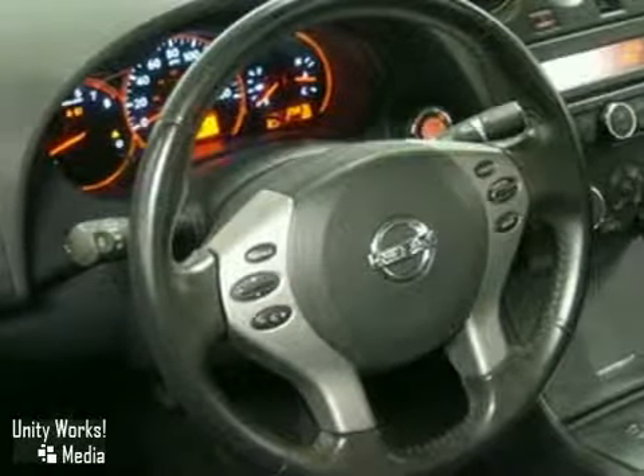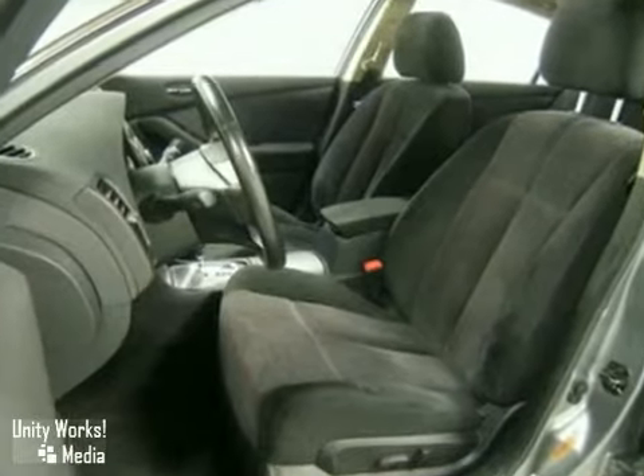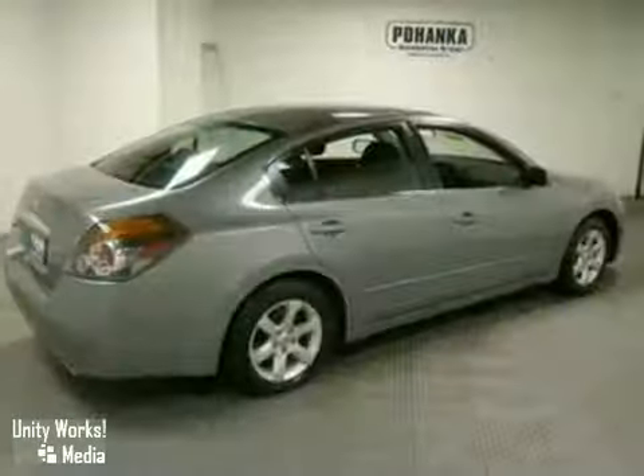All your bases are covered with safety features like dual airbags, child safety locks and a 5-star crash test rating. You'll also get power windows and locks, a tire pressure monitor and a 60-40 split fold down rear seat.